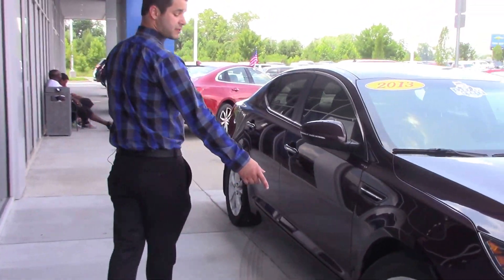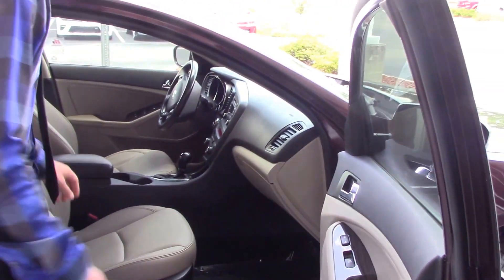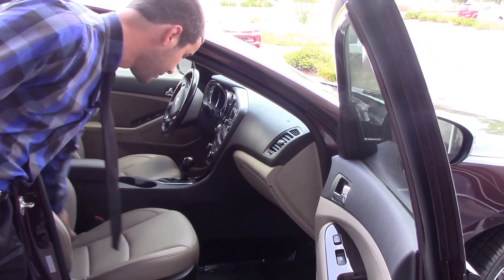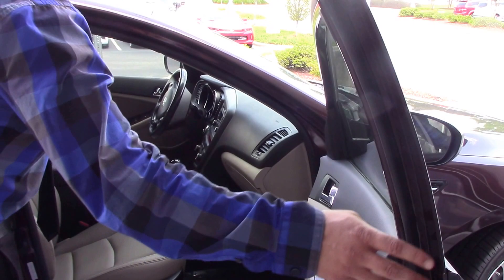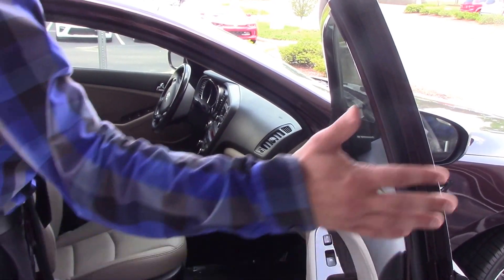Go ahead and open it up and let you see the inside. First thing you'll notice is this very beautiful tan leather interior. You also have your power windows as well. Plenty of space on the passenger side.